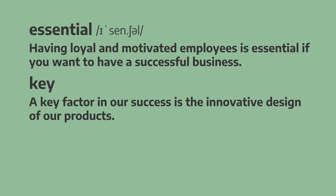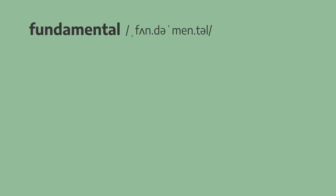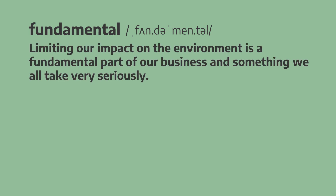And our next adjective is fundamental. Limiting our impact on the environment is a fundamental part of our business and something we all take very seriously. Limiting our impact on the environment is a fundamental part of our business and something we all take very seriously.